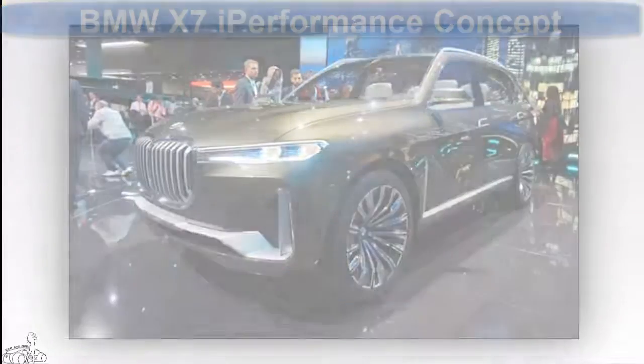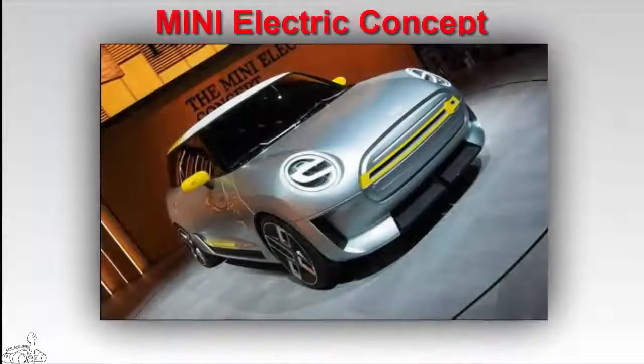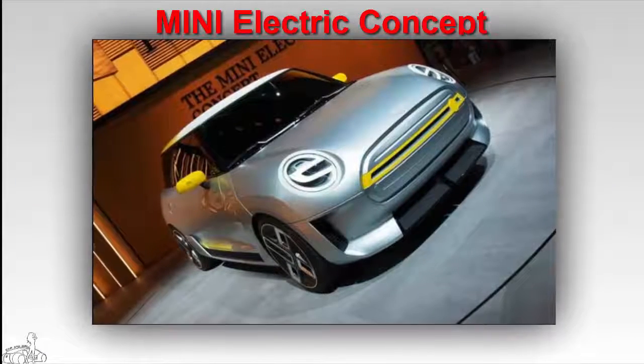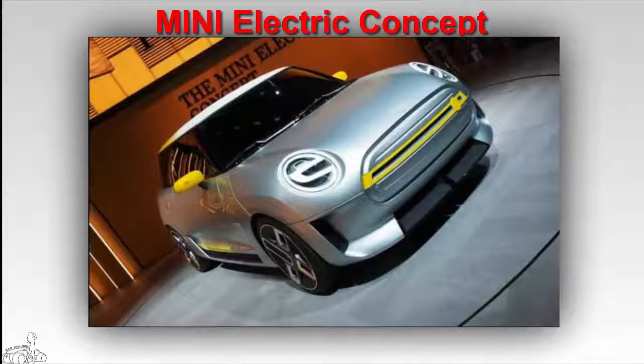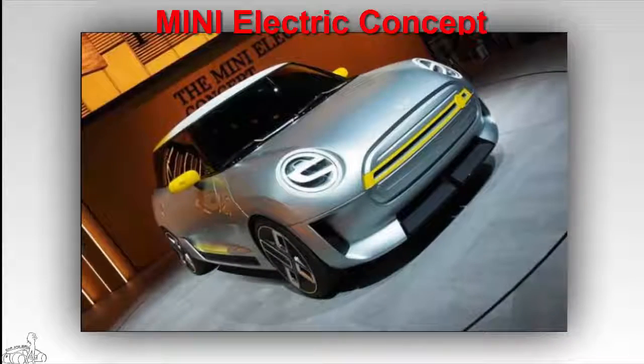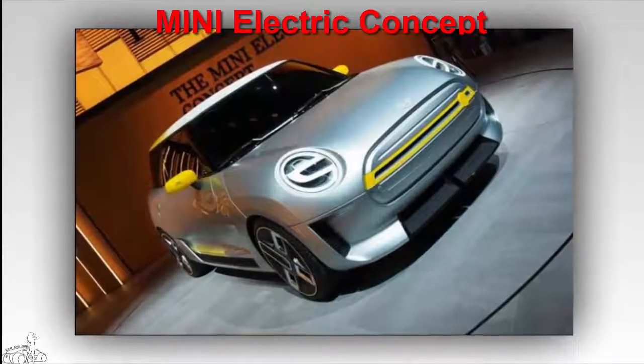Mini Electric Concept — once again the British automaker has jumped into the electric car segment with the Mini Electric concept car. There is no information on the transmission system; however, the expected time to produce this car is 2019.